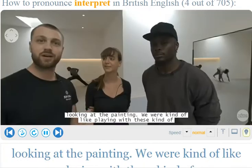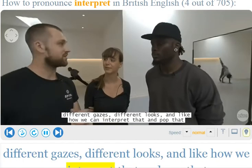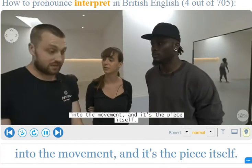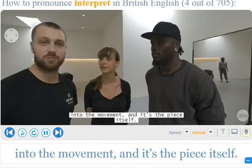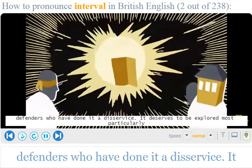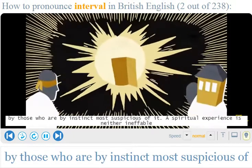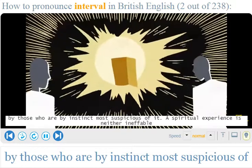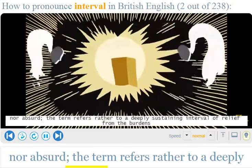We were playing with these different gazes, different looks, and how we can interpret that and put it into the movement. The piece itself deserves to be explored, most particularly by those who are by instinct most suspicious of it.